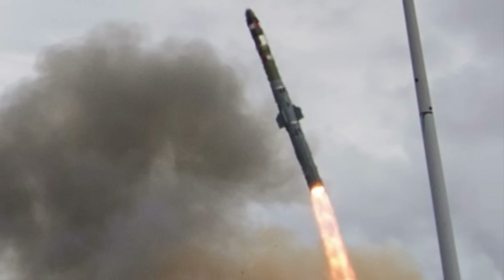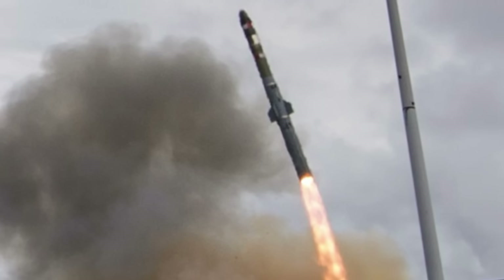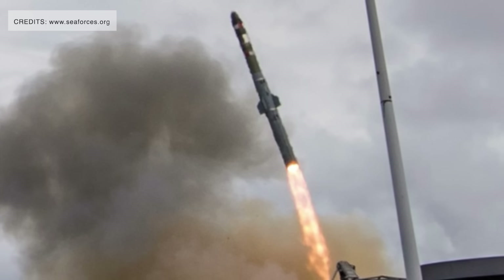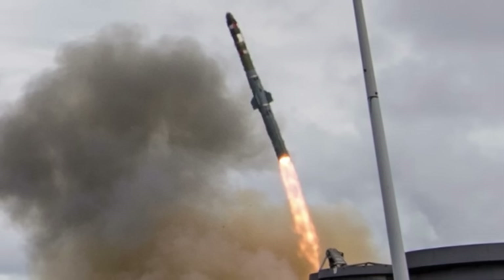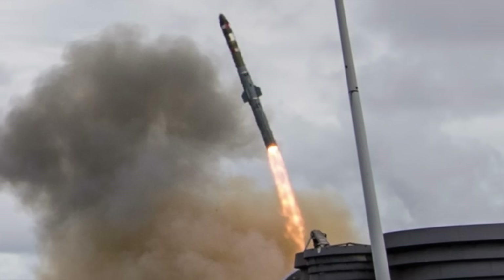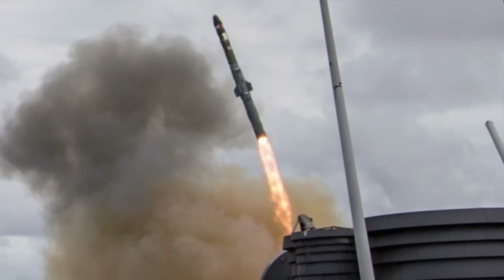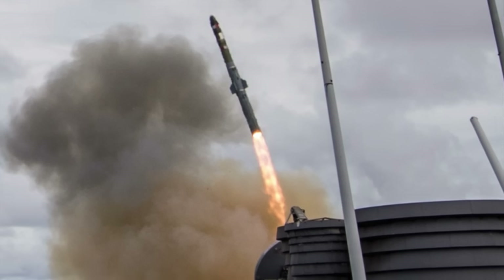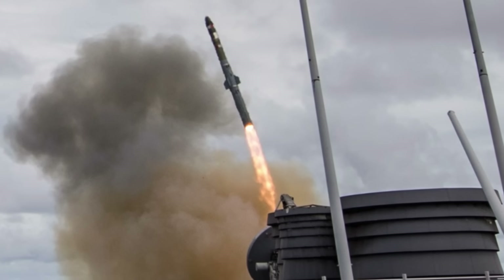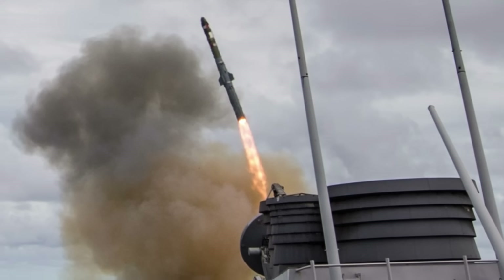VL-ASROC is optimized to deliver fast, precise anti-submarine effects across a broad engagement zone, providing surface combatants with a reach far beyond traditional ship-launched torpedoes. Its effective range is around 22 kilometers (13.5 miles), depending on launch conditions, allowing a vessel to strike submarines detected at standoff distances where the ship itself remains outside torpedo range. A VL-ASROC engagement begins with the ship's sonar suite or external sensors — such as helicopters, maritime patrol aircraft, or allied ships — detecting and localizing a hostile submarine.